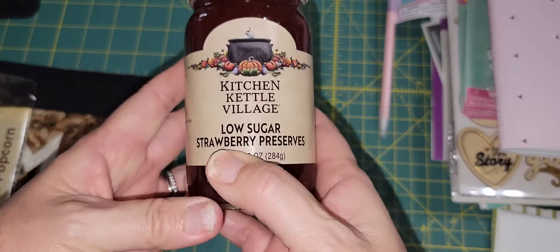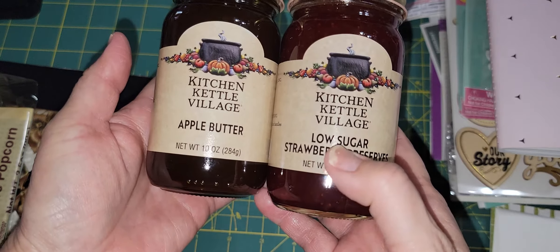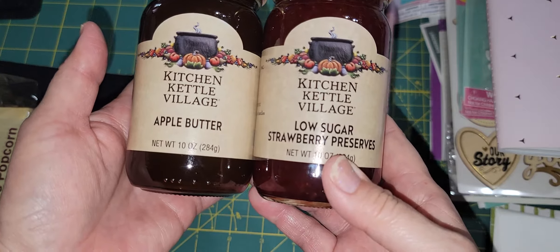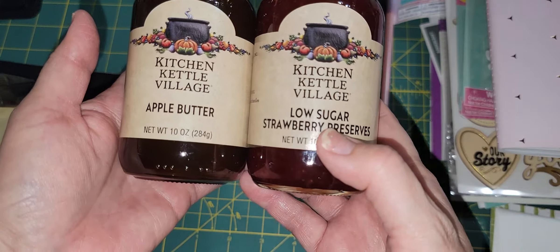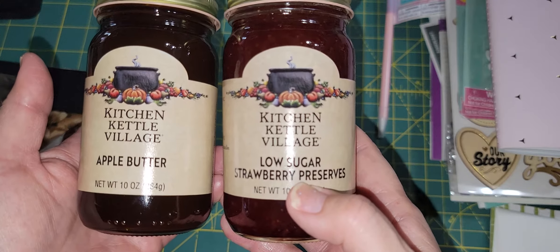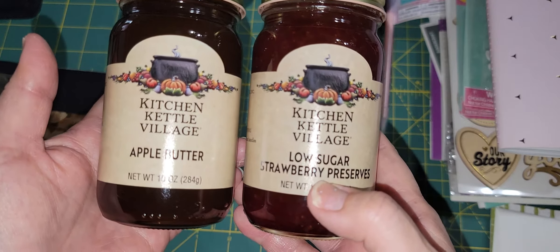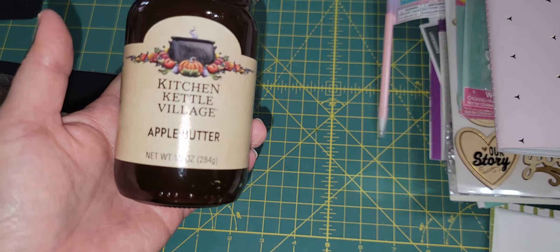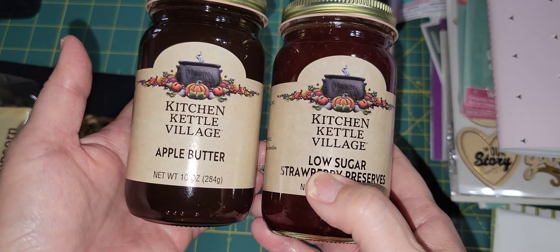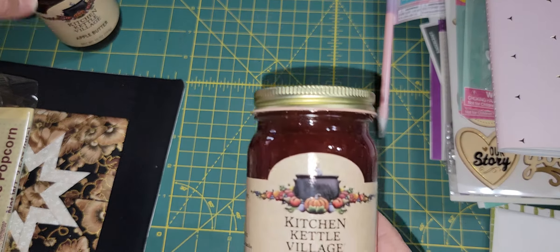She also sent me some strawberry preserves and apple butter. She knows I don't eat much sugar, so she looked for sugar-free but found one that's low sugar. Reading the label, I think I can have some here and there, and my family will enjoy it too. The apple butter she said is really yummy, and I think my father will also enjoy it because he loves toast with butter and jam.